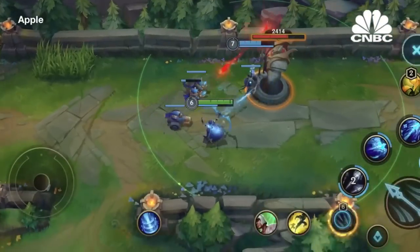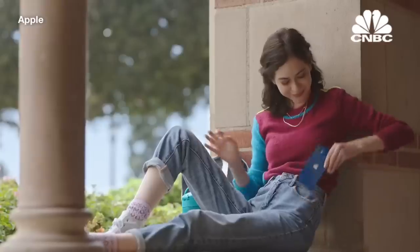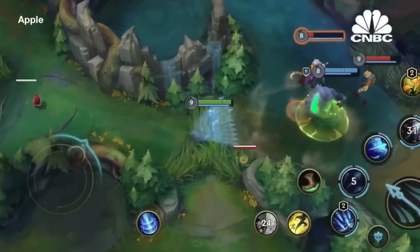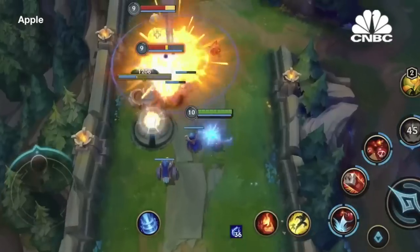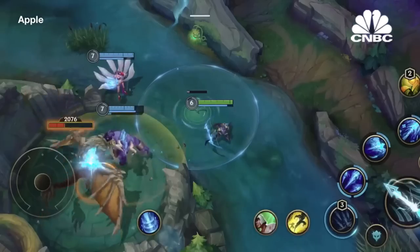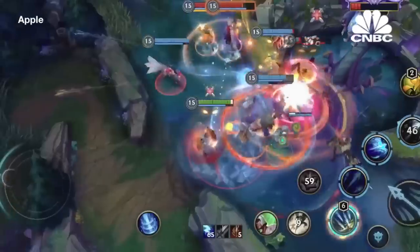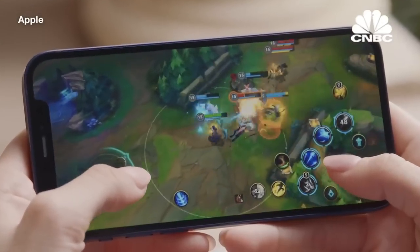At Riot, we aspire to make games that meet our players wherever they are. League of Legends is the world's most popular PC game, but now, with the insanely powerful iPhone 12 and Verizon 5G, we believe it's the perfect time to bring League to iOS. This is League of Legends Wild Rift. The power of A14 Bionic literally blew us away. It allows us to show off champions like Ash with a brand new level of fidelity that you can't find on any other platform. With off-the-charts GPU performance in frames per second, you get amazing details and fluid gameplay even in the most chaotic teamfights. On iPhone 12, gameplay is always responsive and unbelievably smooth.